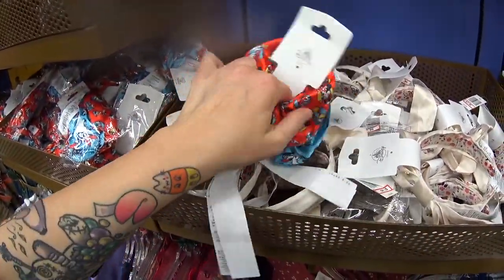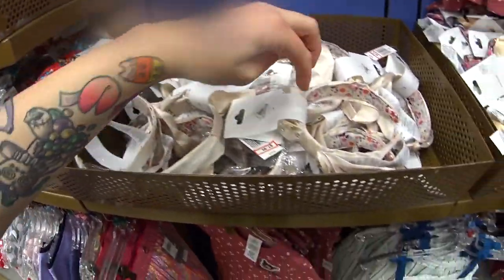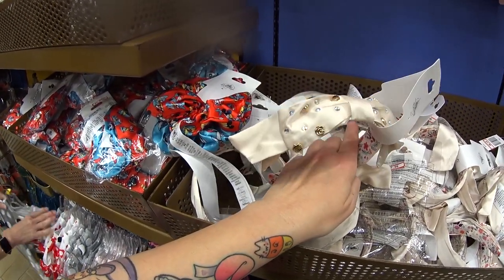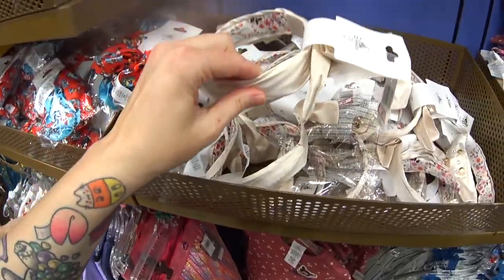Here's one out of the packet — those are very large too. Then they have this headband, it's only $7.99. This is from the princess collection — it has different princess icons on it. And it was $19.99.